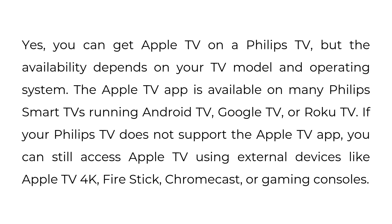If your Philips TV does not support the Apple TV app, you can still access Apple TV using external devices like Apple TV 4K, Fire Stick, Chromecast, or gaming consoles.